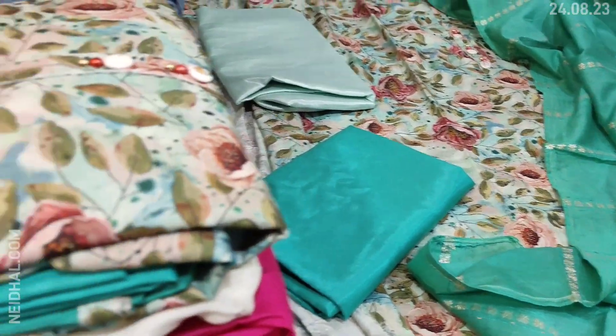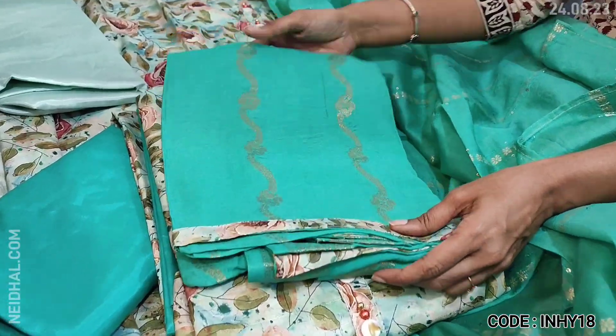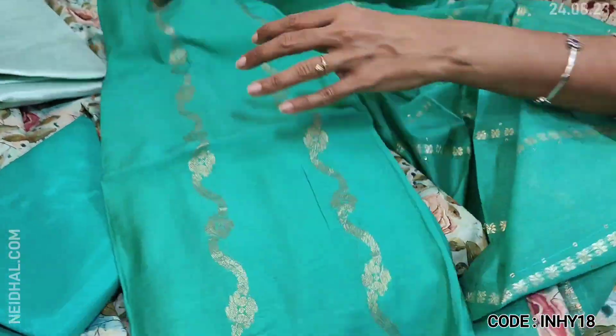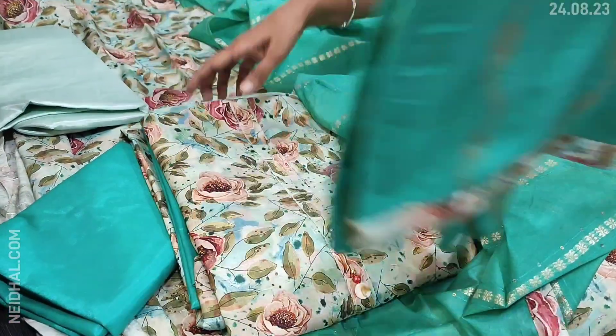The dupatta is also in turquoise green soft silk cotton with beautiful zari weaving and small sequence work. Tapings are provided. Beautiful color combination and the cost of the set is 899 — this is a four-piece set. We have one more design with a slight variation in the dupatta; the top and bottom color are the same, only the dupatta weaving pattern differs between the two options.